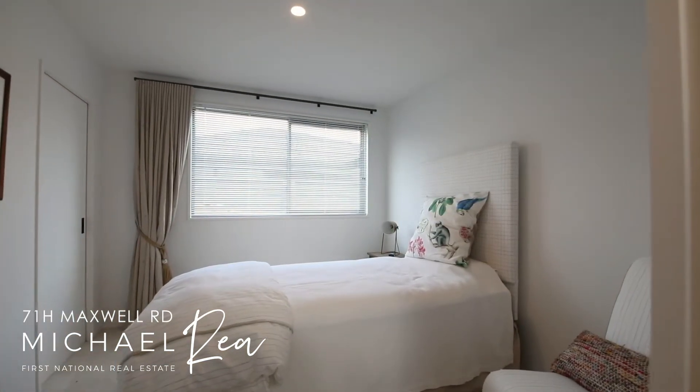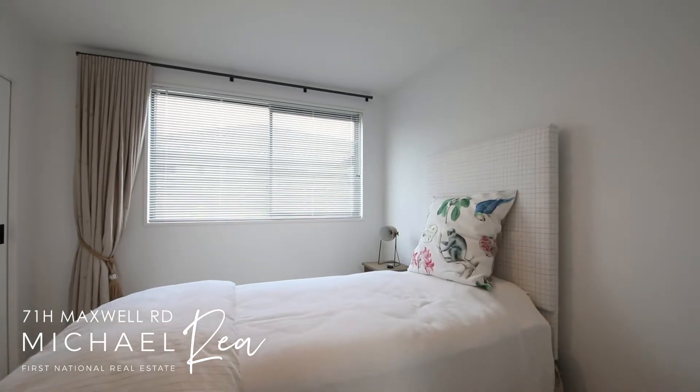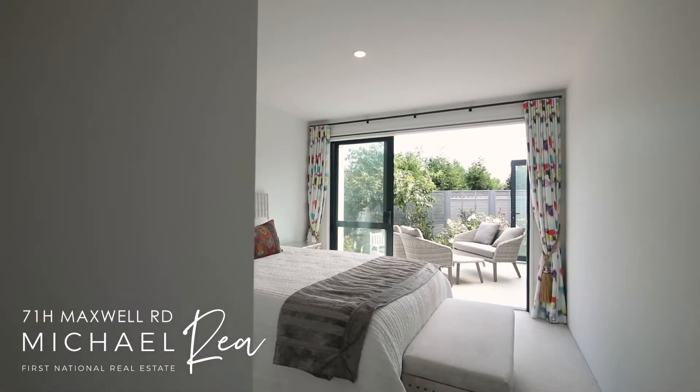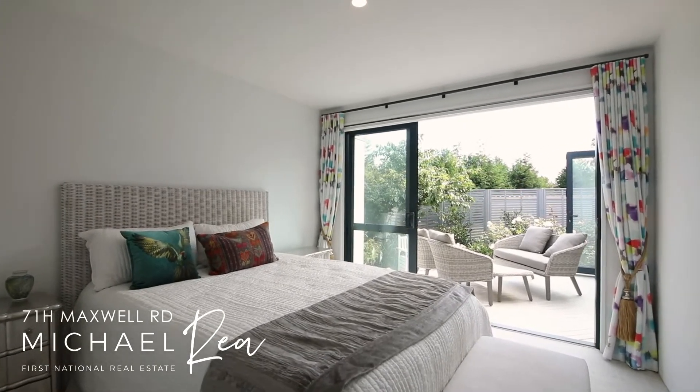The extra two rooms are great for visiting family or friends. Both feature wardrobes for added storage, and each with large windows has that lovely airy feeling.